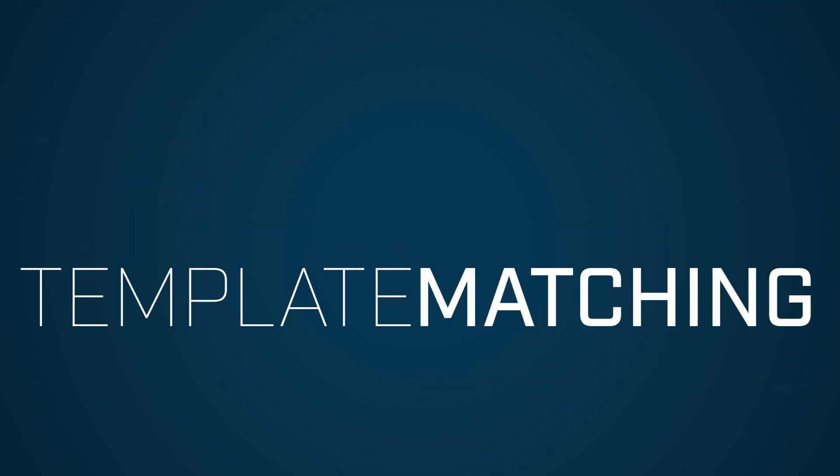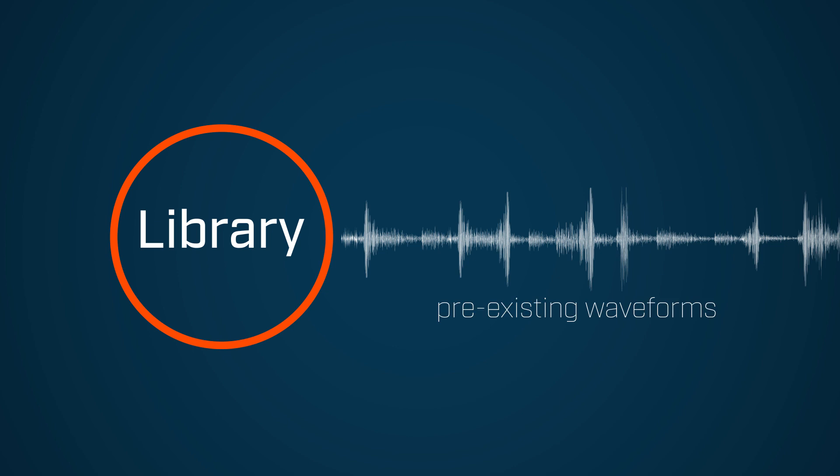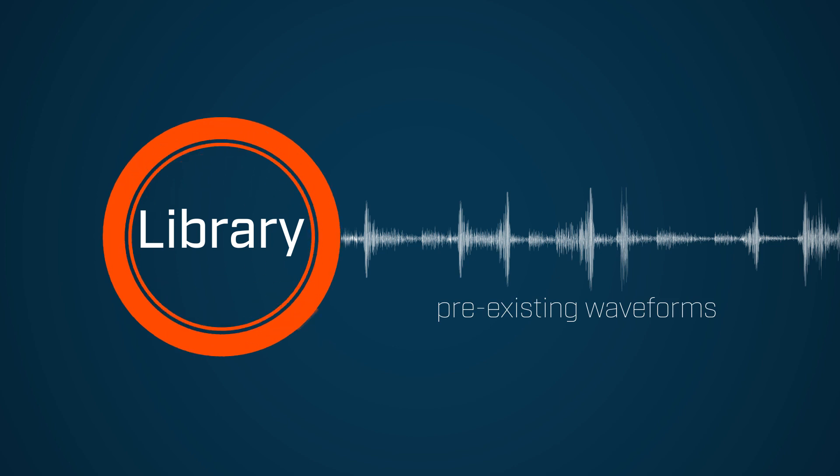We use an approach called template matching. The basic idea is to use a library of pre-existing waveforms to search through a large dataset of seismic records. By doing this, we can detect very small magnitude signals that are buried in the noise and difficult to pick out by eye.